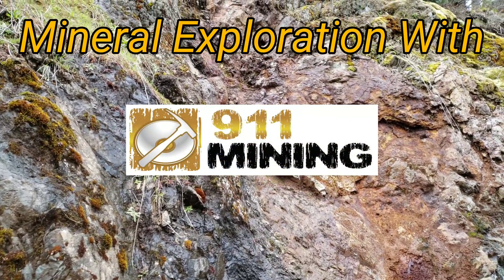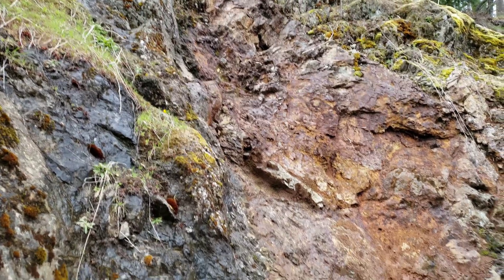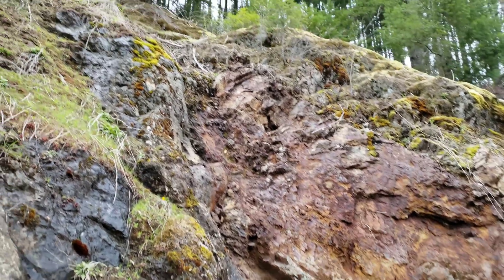We're on Lower Road on one of our claims. This is the first time we've been able to get here because of rocks falling, and we finally had them removed.